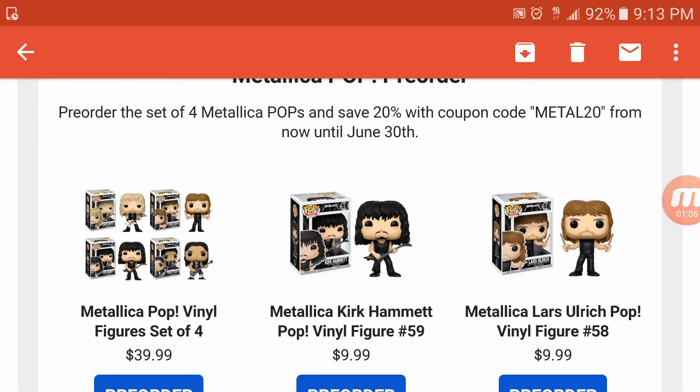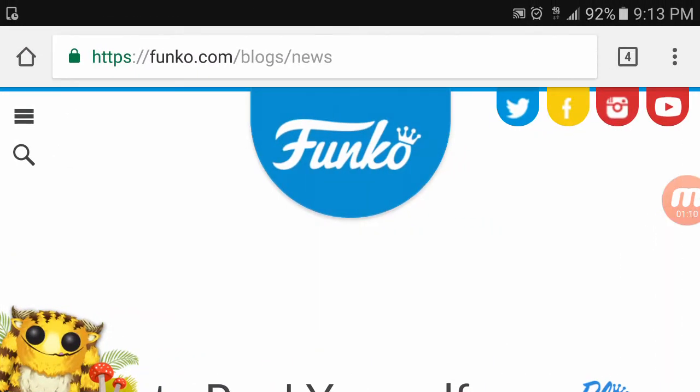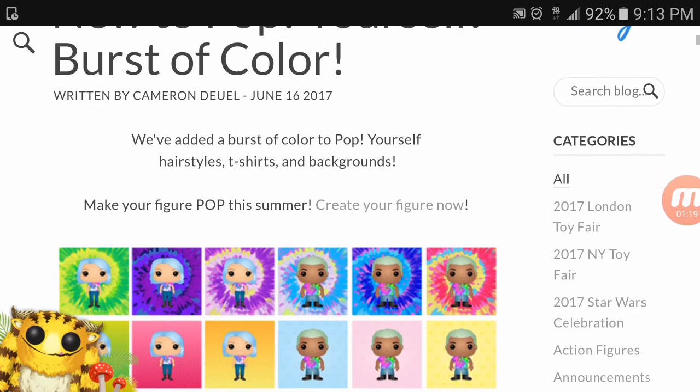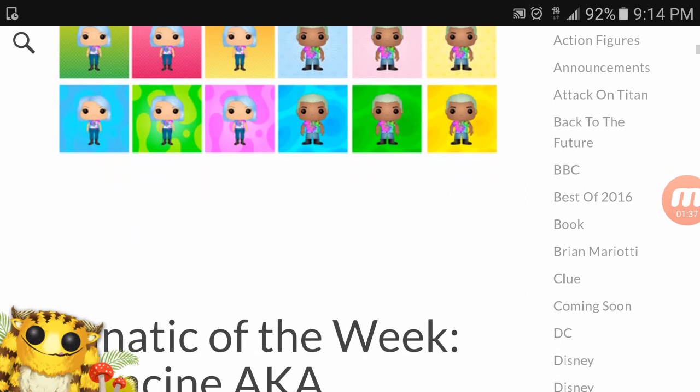Now that that is out of the way, time to jump into some Funko news. We got some new bursts of color for Pop Yourself. If anybody out there has actually popped themselves already, let me know in the comments — what you think, how it worked, how long it took. I'm kind of interested in doing it but at the same time I don't want to spend a whole lot of money on a Funko Pop of myself.